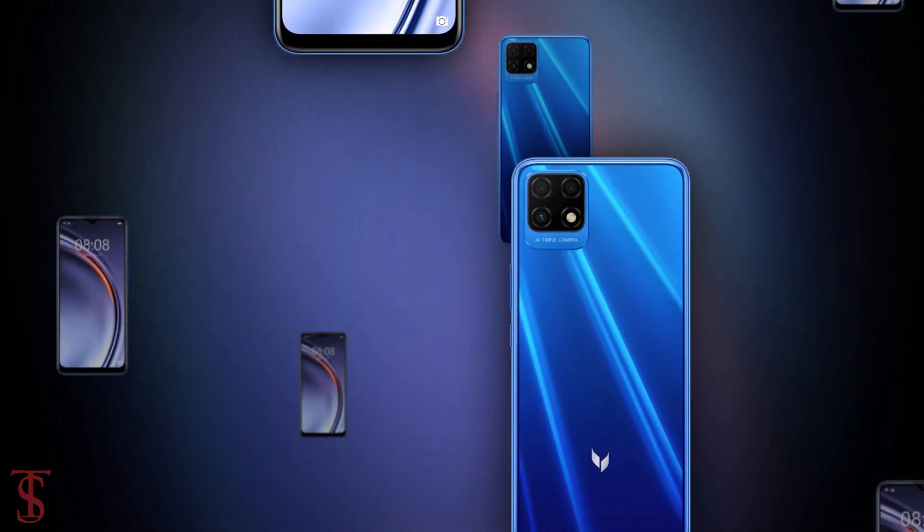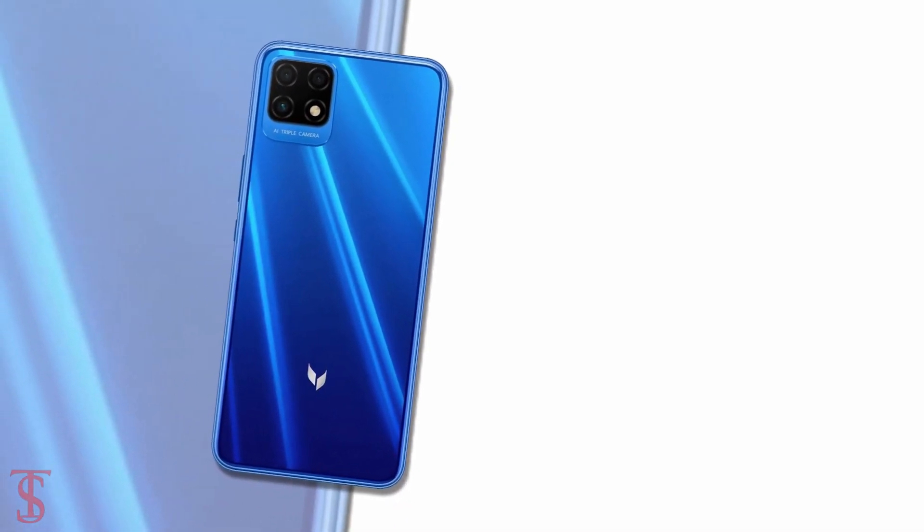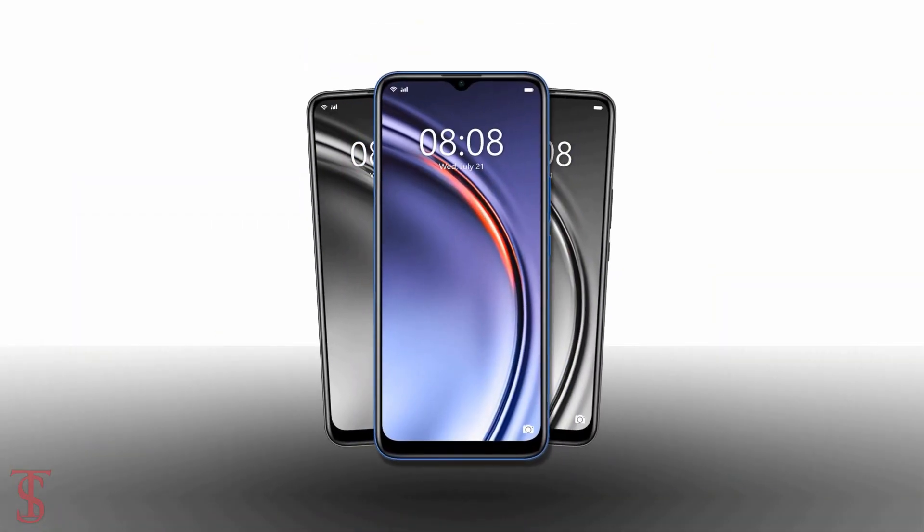What do you guys think of this Maimang 10 SE 5G phone? Do let us know in the comment section below and stay tuned to the TechSoulBlog YouTube channel for more tech updates. Thanks for watching, we'll see you guys in the next video.